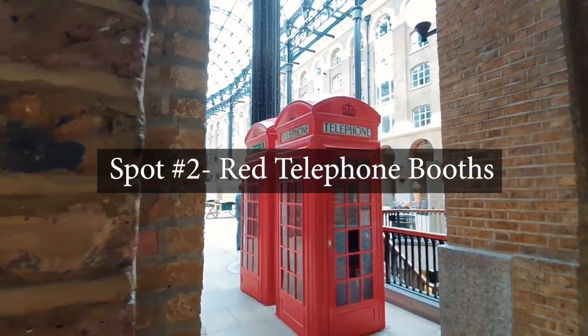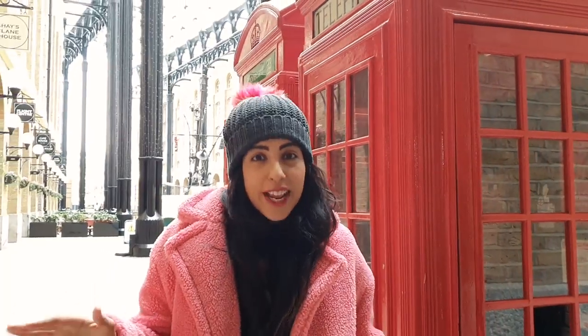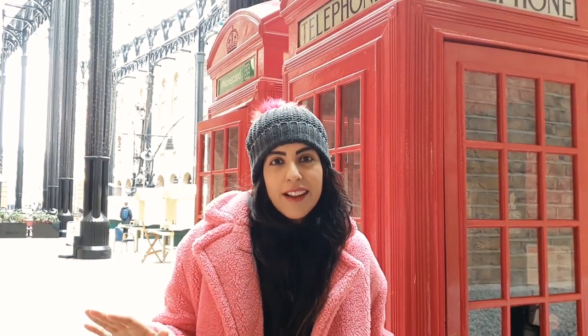You cannot come to London and not stop by one of the iconic red telephone booths. The ones we love are around the Westminster area, and here if you come to the Tower Bridge area, stop by Hayes Gallery because they have a couple of beautiful ones.